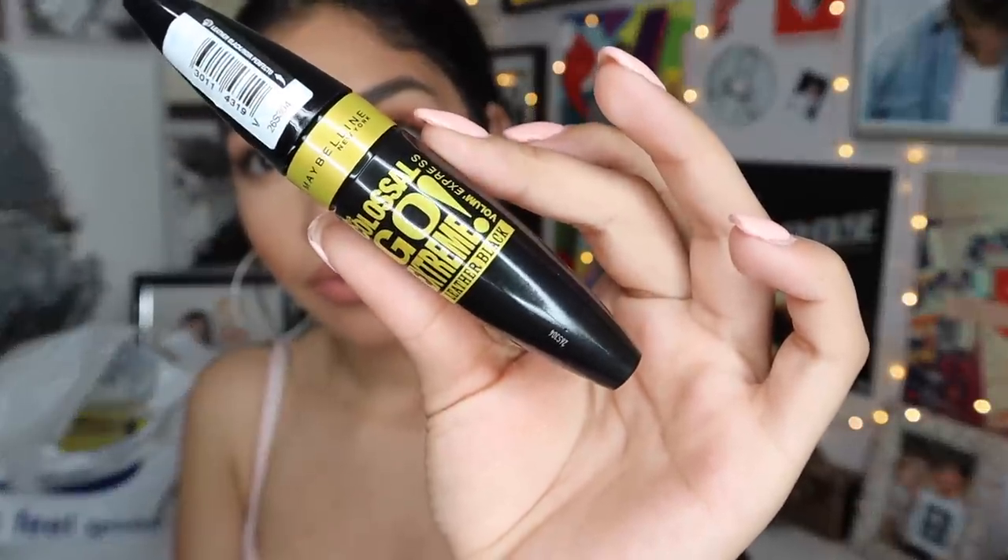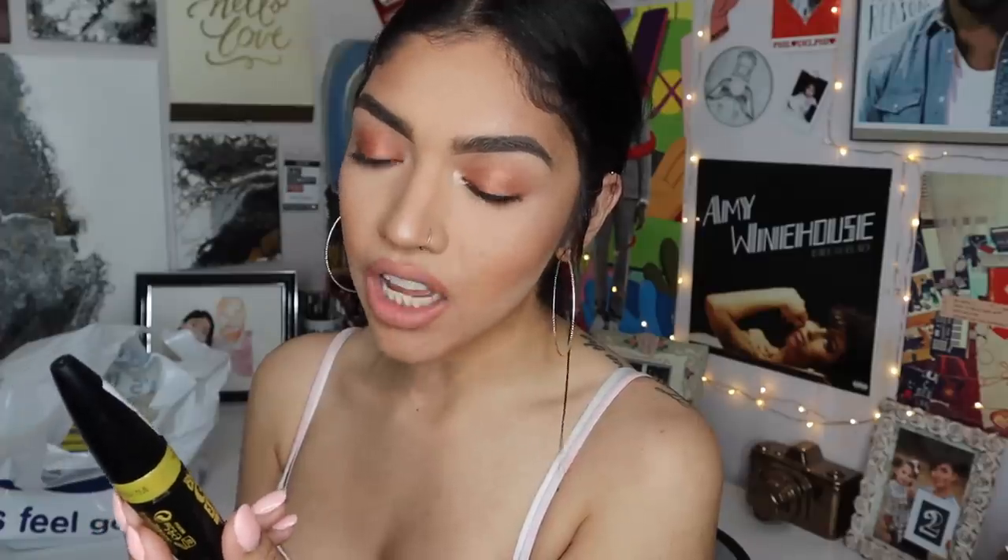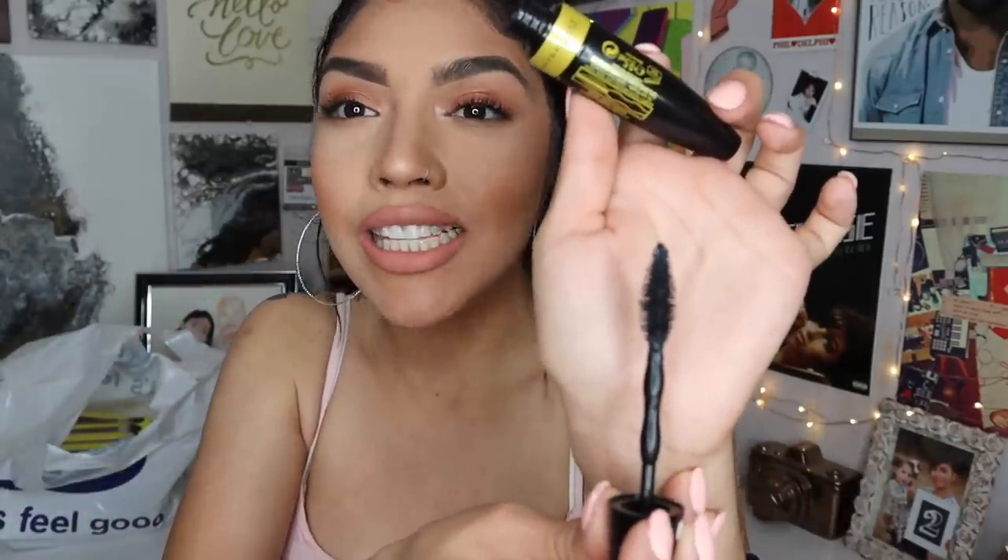I'm so flippin' excited about this one. I have always been a fan of this mascara and the UK had to go and do it that much better. This is the Maybelline Go Extreme Leather Black Colossal Mascara. I have never seen this in the States. If you've been watching my channel for a while, this mascara was my ride or die until the L'Oreal Lash Paradise, and then we know what happened there. This brush looks insane — it looks the titties, I can't wait.